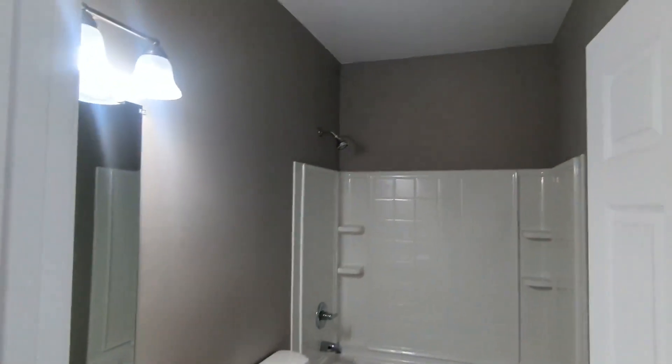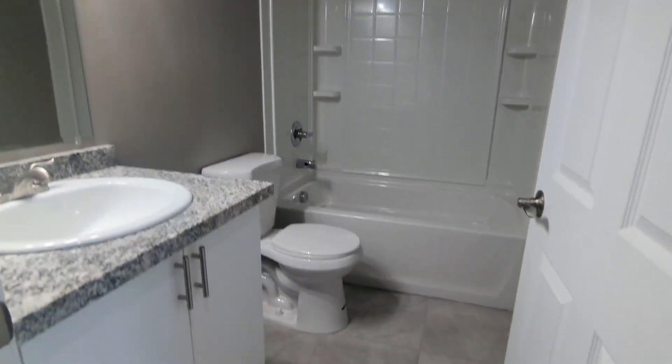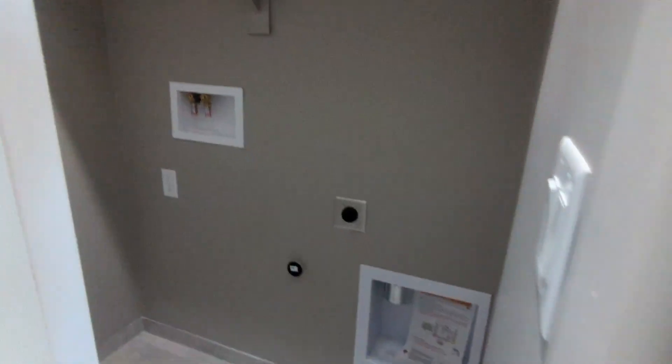To my right here is the first bathroom — full shower and tub. And then this is a washer/dryer hookup room. And over here is your linen closet.